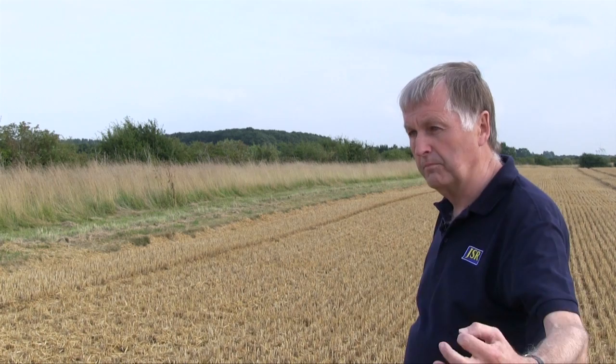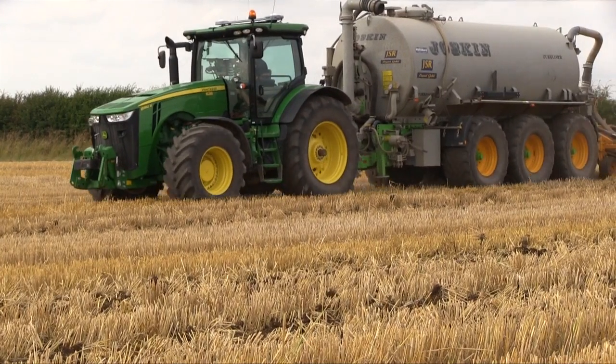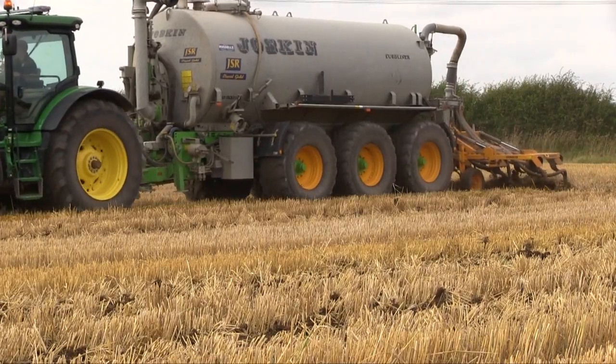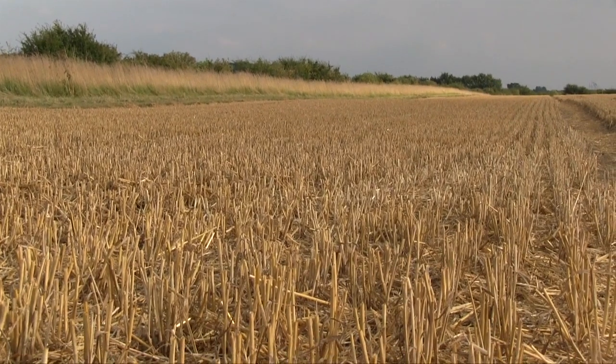Let's think of the nutrient management planning for this field. We're in a stubble from a wheat crop, which was peas 12 months ago — a legume, obviously leaving a residue of nitrogen for this crop. This crop will now go into a second wheat, and we shall be looking at applying organic manures to this stubble before we drill the next crop. One of the reasons we've picked this field for an application of organic manure is because it's going into a second wheat, so we will have an autumn cover of wheat growing to mop up any nutrient that is released.